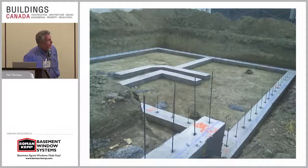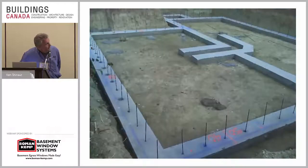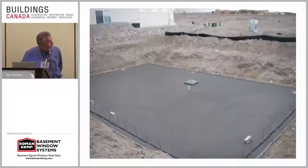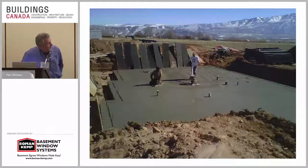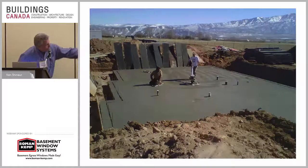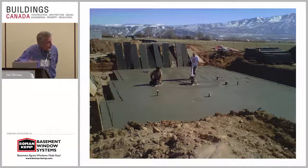In New Mexico they poured the footing and the floor all at once. In a lot of places it's not applicable, but when you think about it, it really makes a lot of sense. Plus, that gives you an additional four inches of headroom because you're not pouring up that floor, and four inches down there is huge.